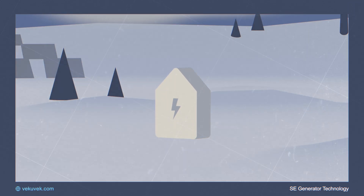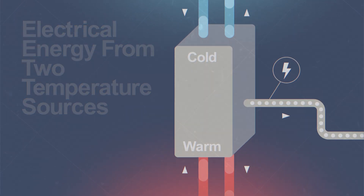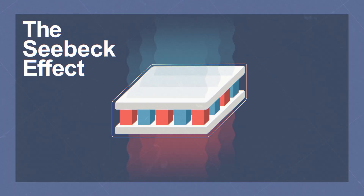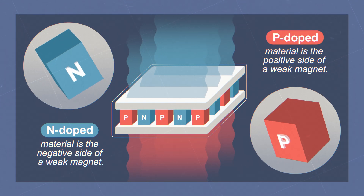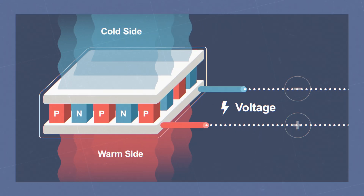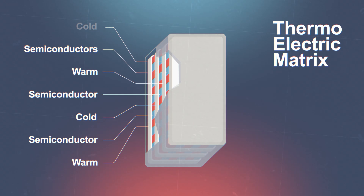The SE Generator Technology will create electrical energy from two different temperature sources. This technology uses a scientific concept called the Seebeck Effect. When a temperature difference is present across a junction made of two types of materials, such as N-doped and P-doped semiconductors, a voltage is created across that junction. Stacking many such devices together in a matrix allows us to create a usable source of power.